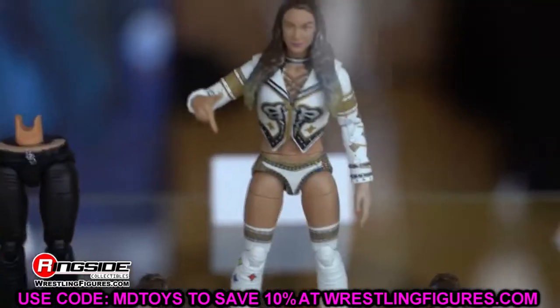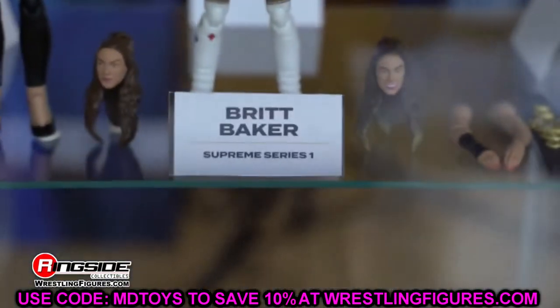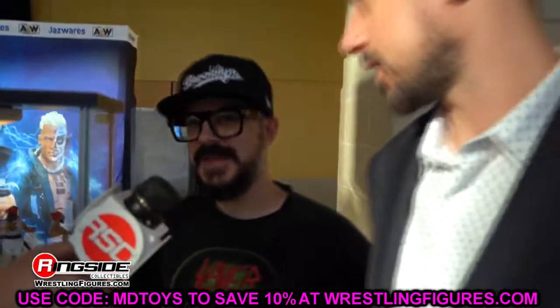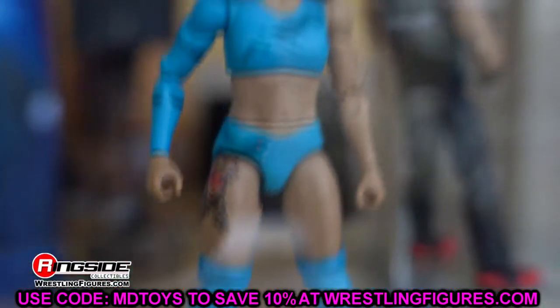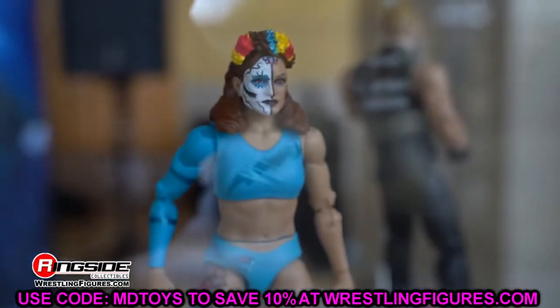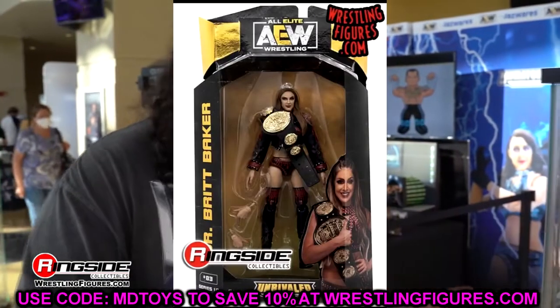Today we have brand new AEW action figure images of AEW Unrivaled Series 10, featuring the entire wave including both chase figures. I'm excited to get into it with you — we're going to cover it all here. Let me know down in the comments if you enjoy these figures, but let's dive into AEW Series 10 and break down these images.